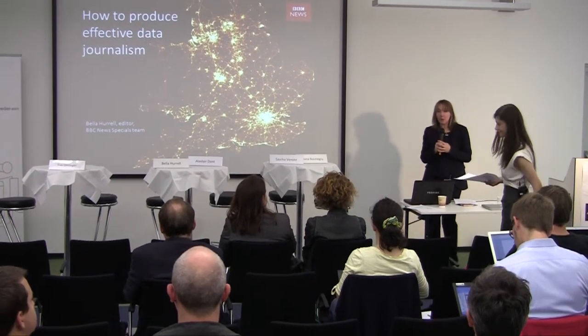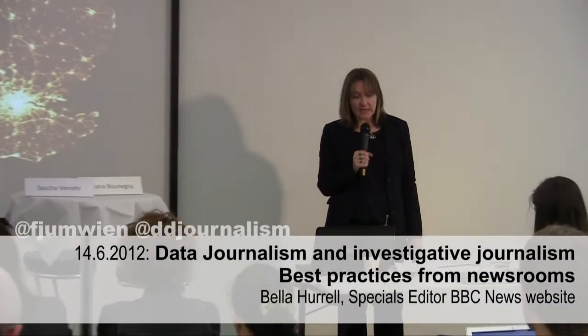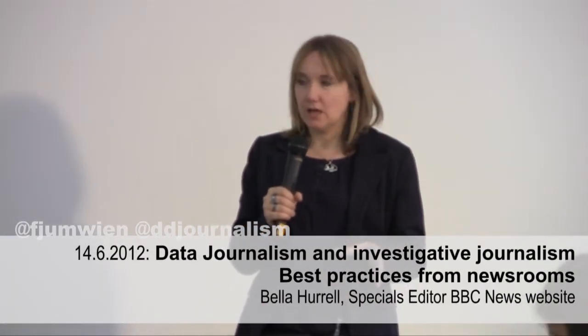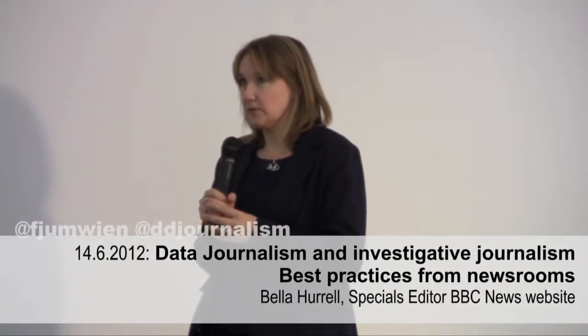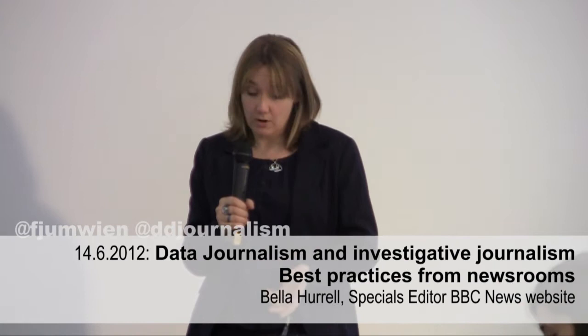12 minutes isn't long, so I'm going to whip along here. Hello, thank you very much for inviting me along to talk about data journalism. I'm going to talk about data journalism and data projects at the BBC from an editorial perspective, so I'm not talking about technical developments or the types of tools we use — you'll be going into that tomorrow.